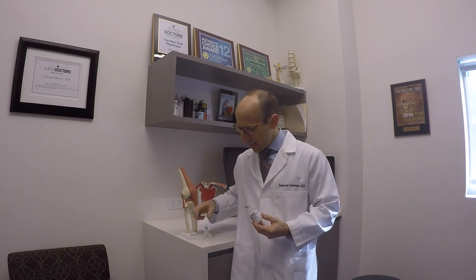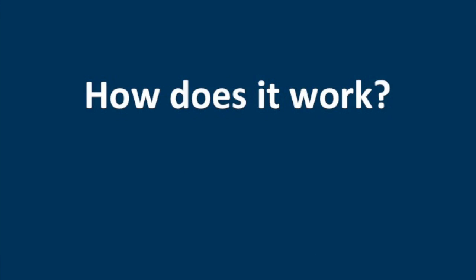Typically lidocaine and the steroid are mixed together in the injection and administered to the patient. First, let's go over exactly what arthritis is. Arthritis is essentially a wearing away of the cartilage — the rubber coating in the joint wears away, that causes pain, and the lining of the joint called the synovium causes inflammation, and that inflammation causes lots of pain.